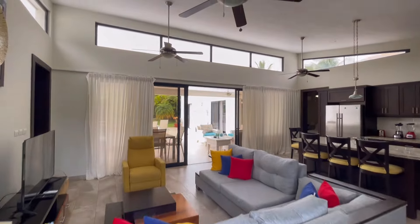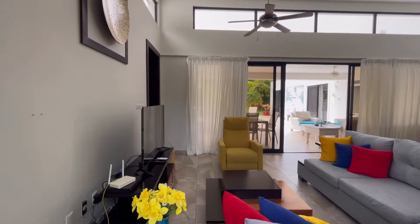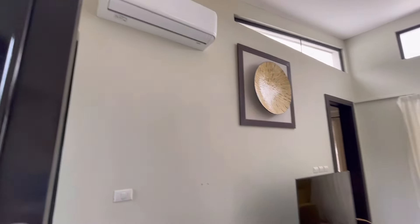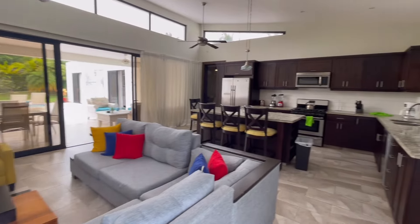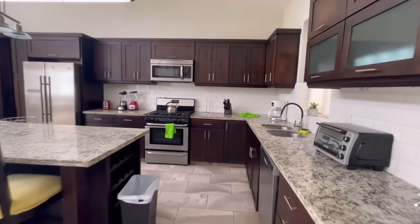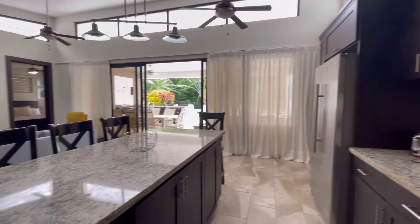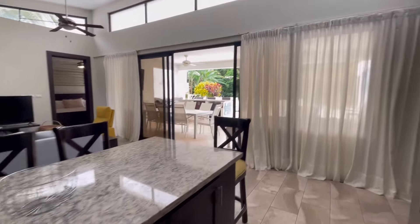As we step in you can see these really nice high ceilings, which allow for a lot of light. There's air conditioning here in the living area. It's an open-concept living and kitchen space. This villa has five bedrooms and five bathrooms. There's an outdoor kitchen area, a nice kitchen island, and a spacious indoor kitchen area.